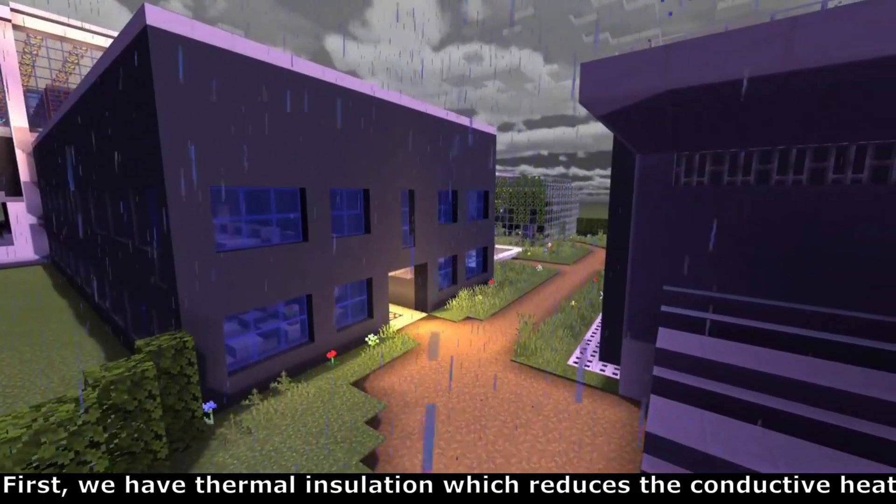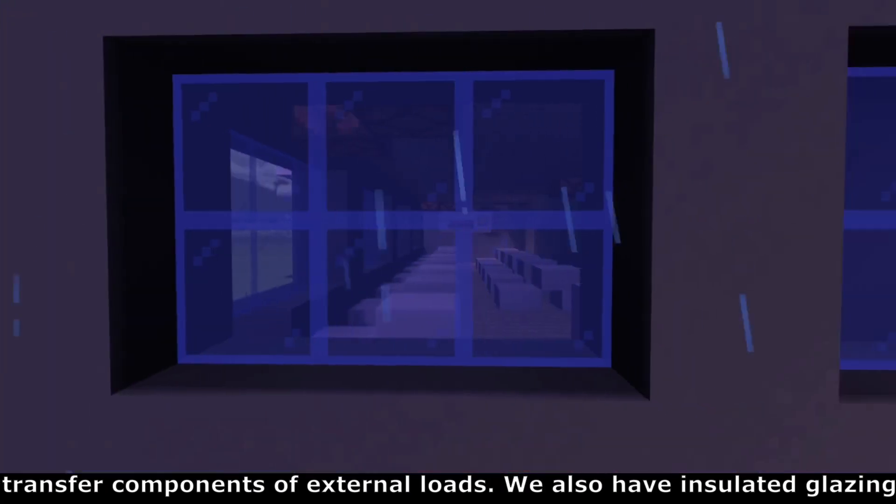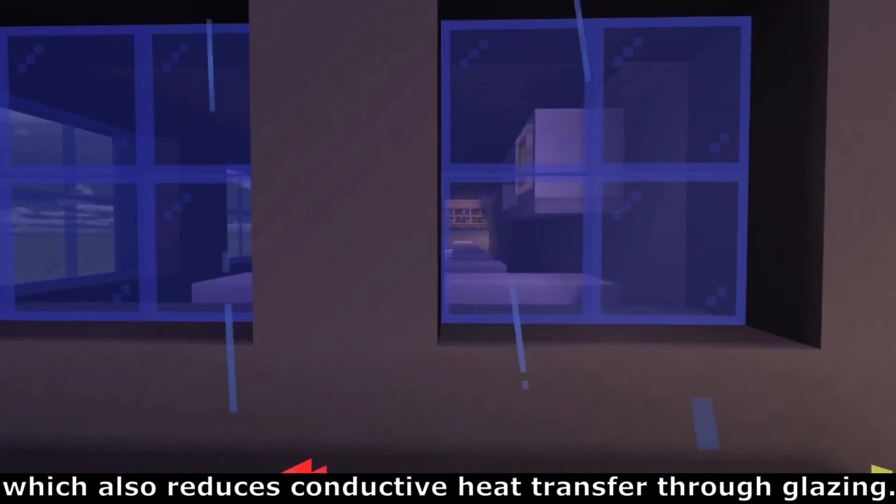First, we have thermal insulation which reduces the conductive heat transfer components of external loads. We also have insulated glazing which also reduces conductive heat transfer through glazing.